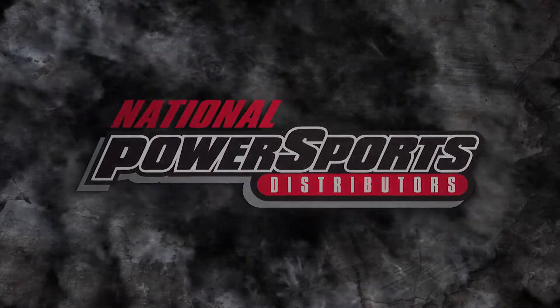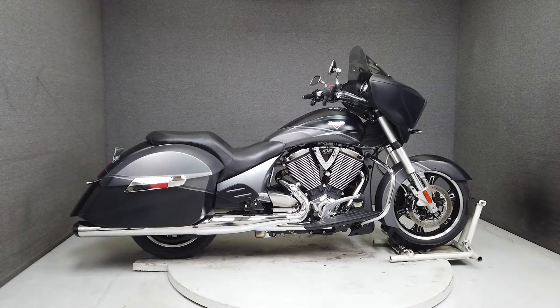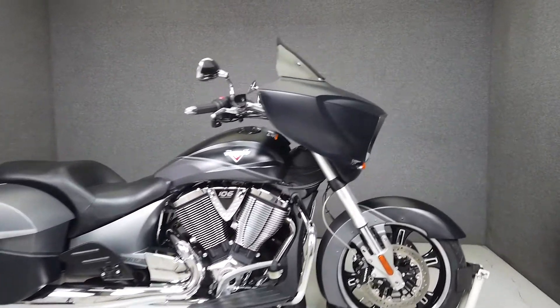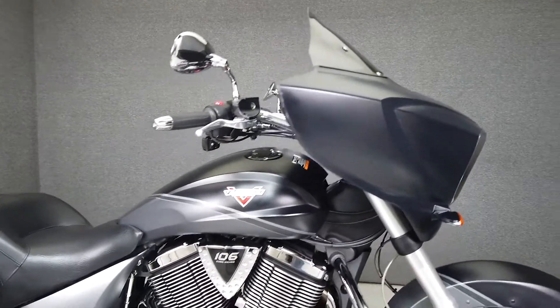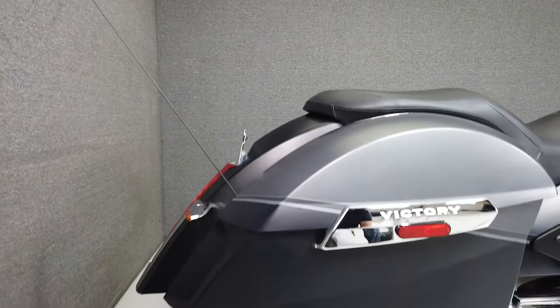Hey everyone, this is Keegan from National Power Sports. This 2014 Victory Cross Country with only 9,143 miles passes New Hampshire State Inspection and runs well. It's been upgraded with Victory Performance slip-on mufflers, a clockworks windshield, and kicker speakers.